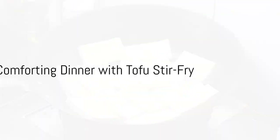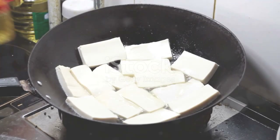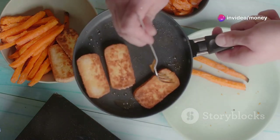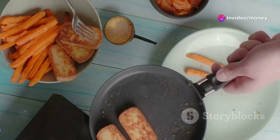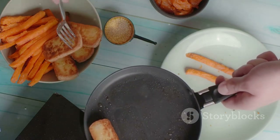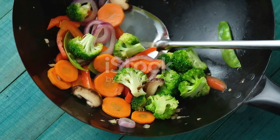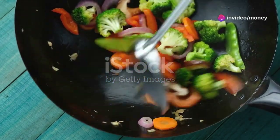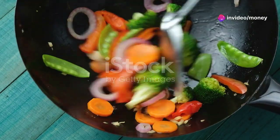Now what's dinner without a little comfort? A simple tofu stir fry will do the trick. Start by pressing a block of firm tofu to remove excess water, a crucial step for that delightful crispiness. Cut the tofu into cubes and toss them into a hot pan with a bit of sesame oil. Stir until golden, then add a mix of your favorite vegetables. Broccoli, bell peppers and snap peas are a stellar combination.